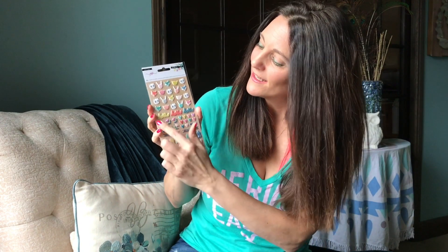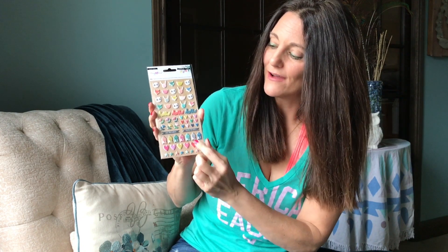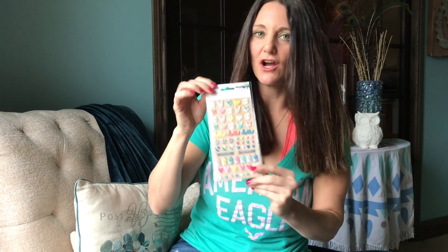Puppy stickers with adorable little faces. Words that look like they're stitched that say hello. Flowers and hearts, houses, stars — great little accents to finish off your project.